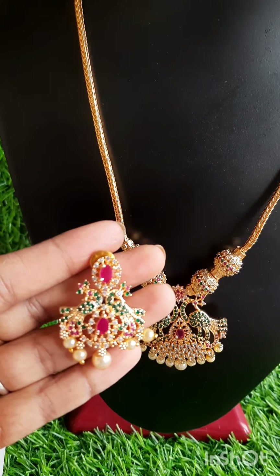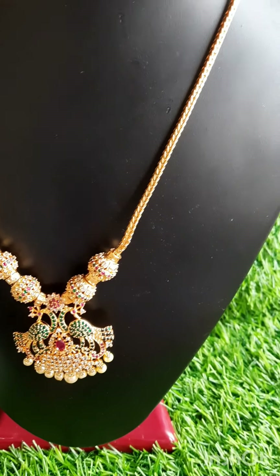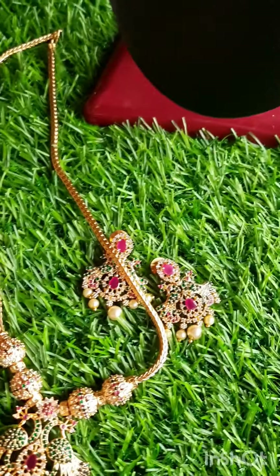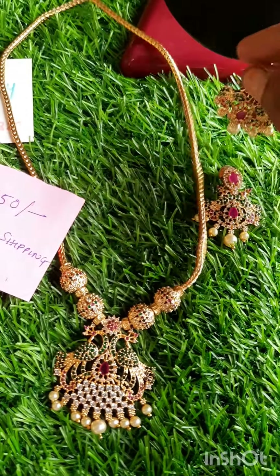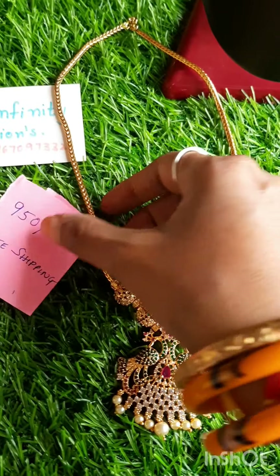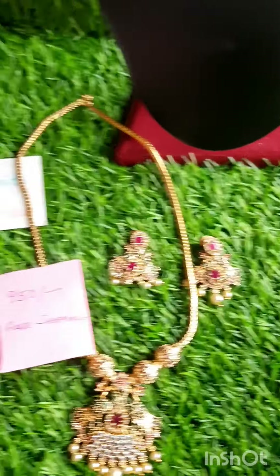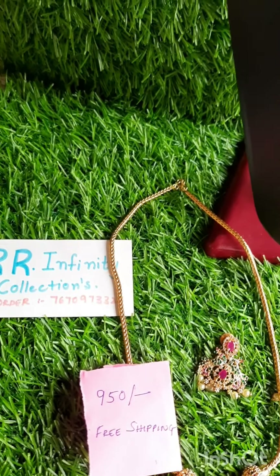With it, matching earrings — white, green and pink earrings. Back push earrings. Set price: 950 rupees, free shipping. My WhatsApp number: 7670972320.